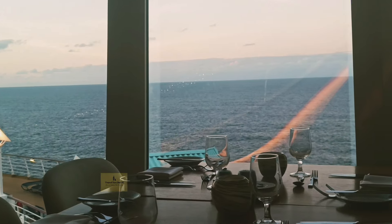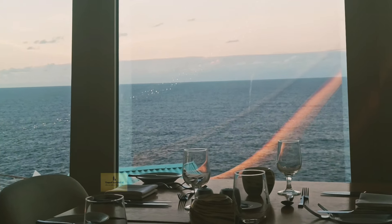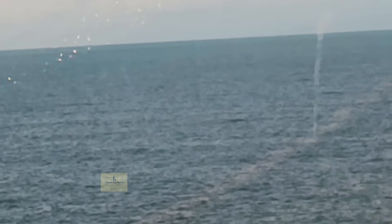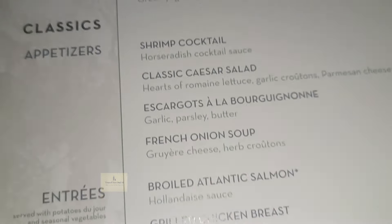Before we get started, one more tidbit: Coastal Kitchens are on Royal's newer, larger ships — Quantum-class ships, Oasis-class ships, and Icon-class ships. This is where you'll find Coastal Kitchens.